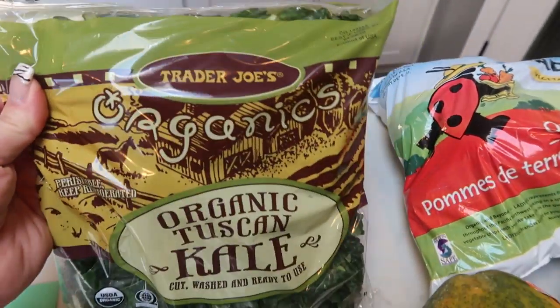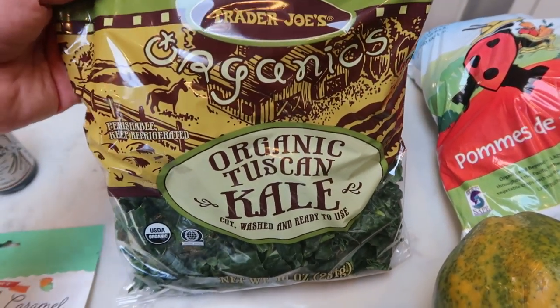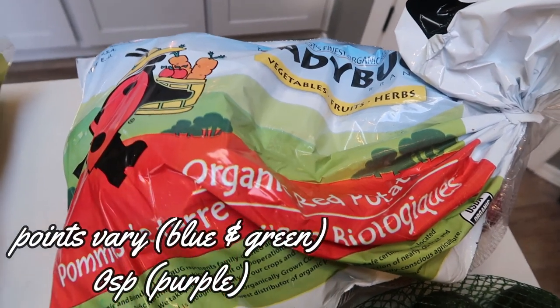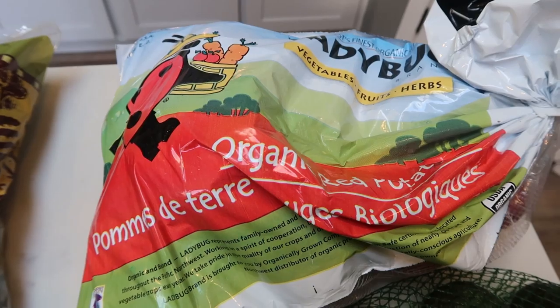I also picked up some organic Tuscan kale for a recipe, and then some red potatoes — these are the ladybug organics. I needed potatoes for a couple of recipes, and we do like to have those with veggies on a sheet pan.